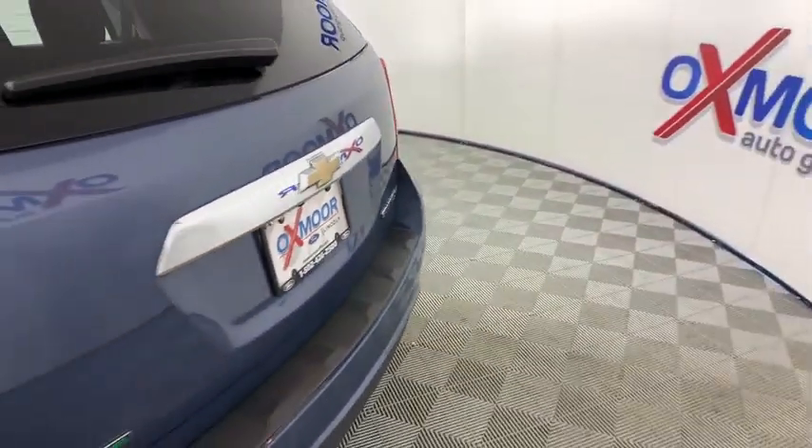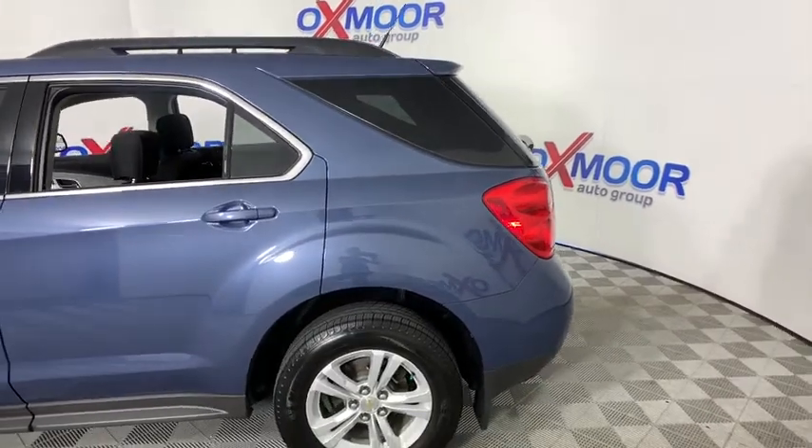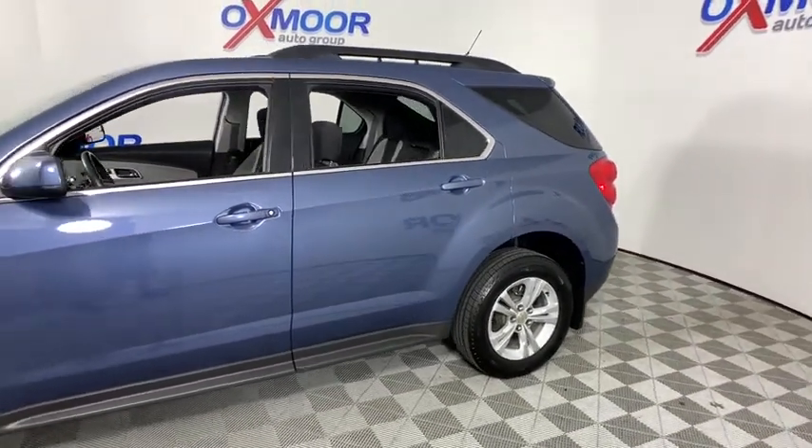Come test drive the 2012 Chevrolet Equinox. Fuel efficiency, safety, and value equals the Chevy Equinox. This vehicle has less than 90,000 miles.